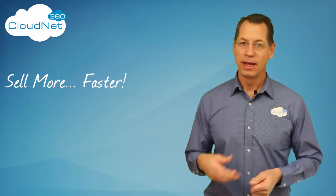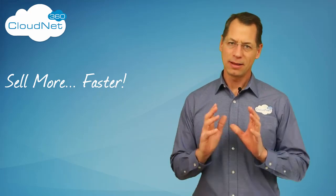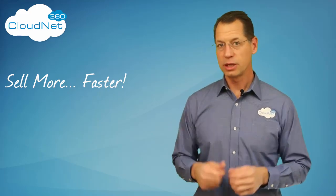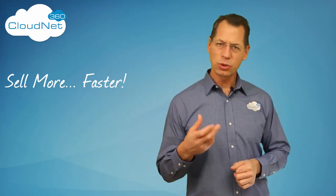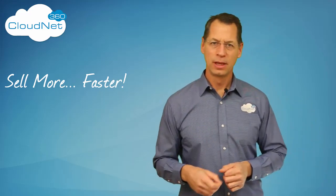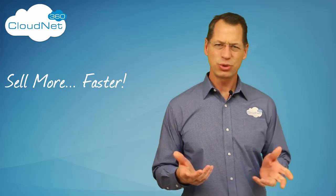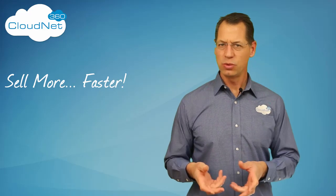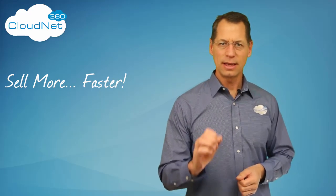Hey everyone, it's Gary here. Today I want to explain why we gutted the old CRM dashboard and completely replaced it with a new one. The short answer is that the old dashboard just wasn't what you wanted. While there was plenty of information displayed with colorful graphics and interesting charts, it just wasn't the information you needed to most effectively run your business day in and day out.